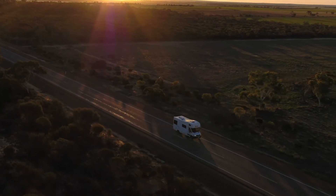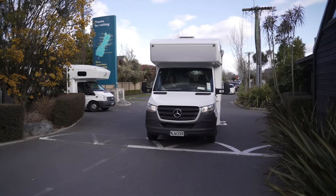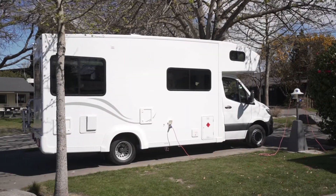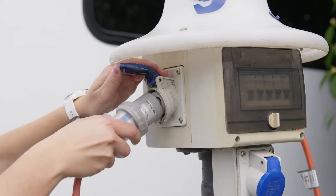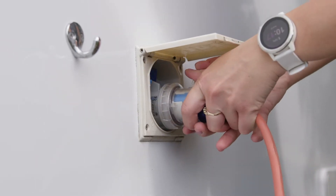We recommend not to travel too far on your first day, especially if you have flown a long distance. Plan ahead and book a powered site at a holiday park for your first night. This will give you time to rest, recharge and familiarise yourself with your camper by watching the how-to videos and plug into power to fully charge the camper battery ready for the days ahead.